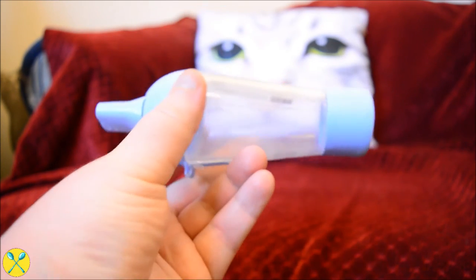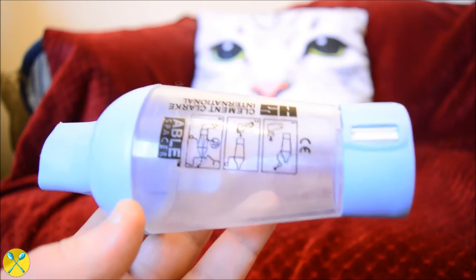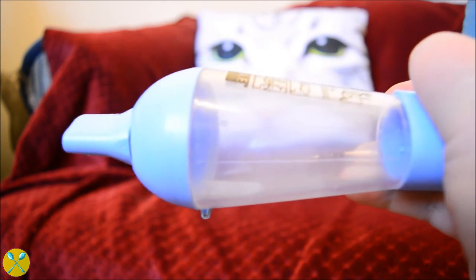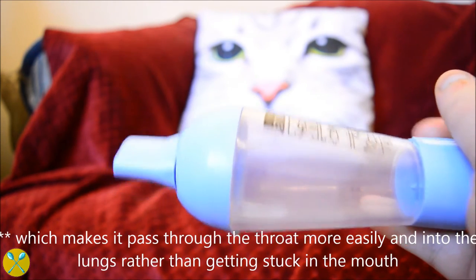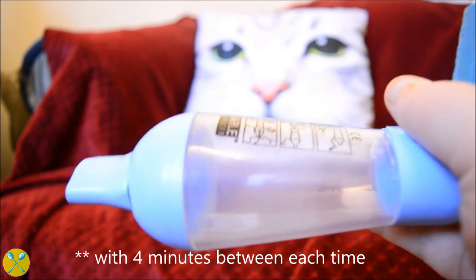This is called a spacer. I have the Able brand — I really like Able, they work really well. You put your puffer into here and push down, and the medication goes into the chamber where it mixes with the air already in there. Generally, your doctor will advise you, but you should take one puff and then take four slow, deep breaths before you puff again, for up to four times.